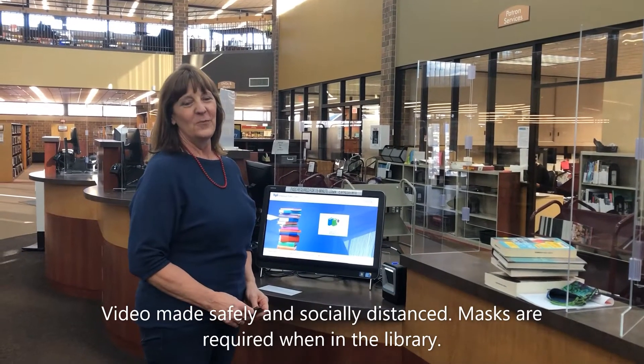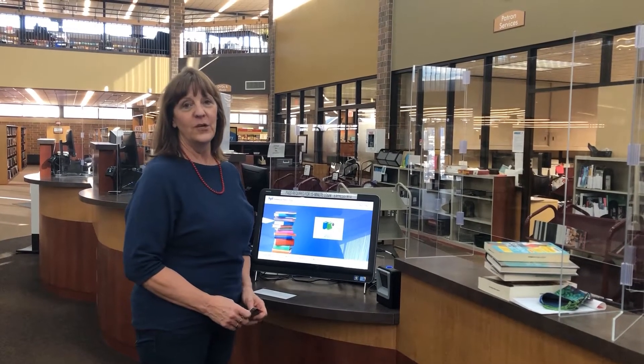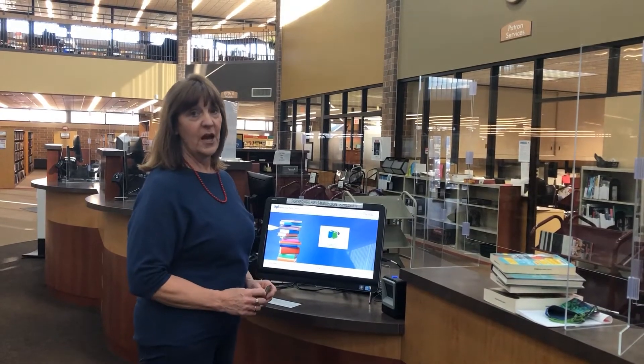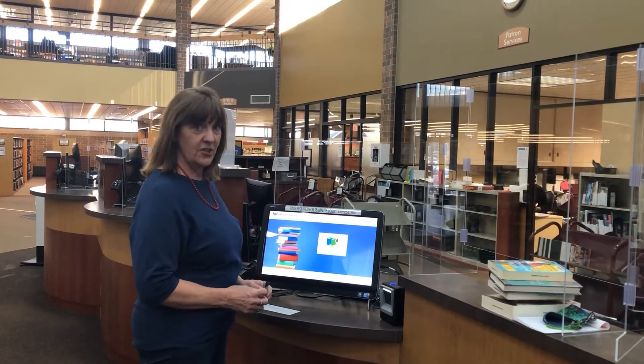Hi, I'm Dawn from the Circulation Department here at Homewood Library, and I just want to show you one of the new things you're going to be seeing when you return to our library. You will notice when you come into the building that at the end of the circulation counter closest to our front entrance, we now have a self-checkout station.